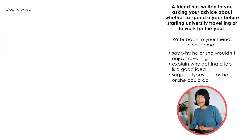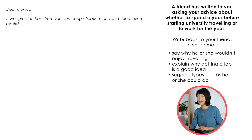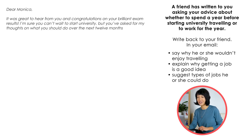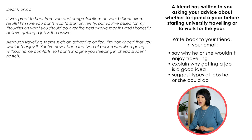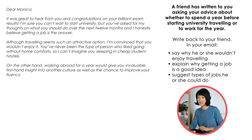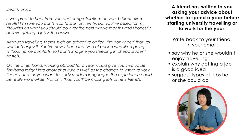Dear Monika, it was great to hear from you and congratulations on your brilliant exam results. I'm sure you can't wait to start university, but you've asked for my thoughts on what you should do over the next 12 months, and I honestly believe getting a job is the answer. Although traveling seems such an attractive option, I'm convinced you wouldn't enjoy it. You've never been the type of person who liked going without home comforts, so I can't imagine you sleeping in cheap student hostels. On the other hand, working abroad for a year would give you invaluable first-hand insight into another culture as well as the chance to improve your fluency. And, as you want to study modern languages, the experience could be really worthwhile. Not only that, you'll be making lots of new friends.